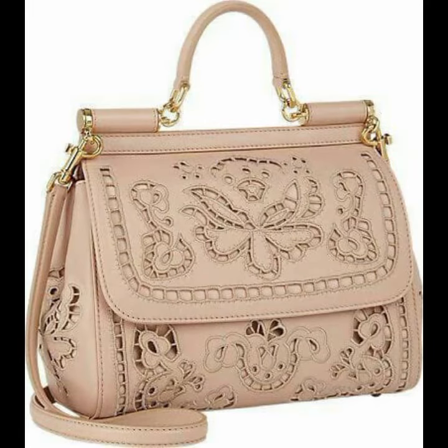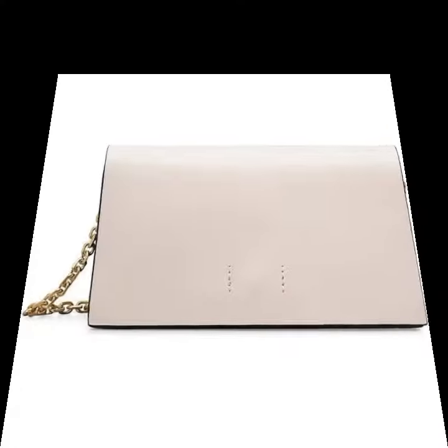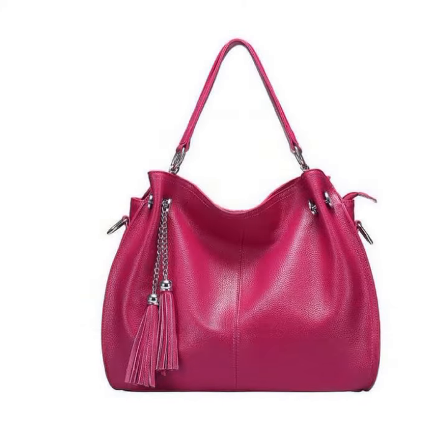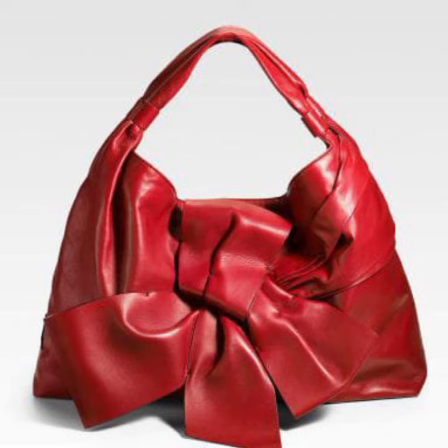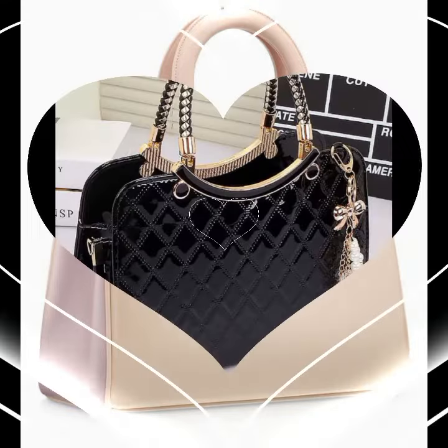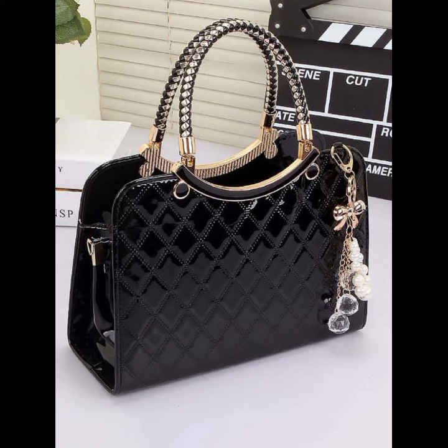Dear friends, please try this collection and visit my channel — you can see different latex material. You can carry this amazing collection with mature dresses; it's a top trendy collection. Please try this collection now. Goodbye till the next video, see you soon with a new collection, and please remember me in your prayers.